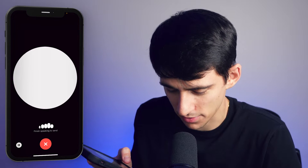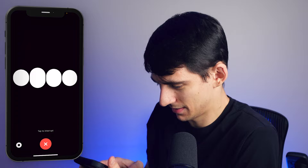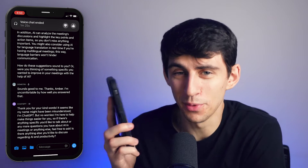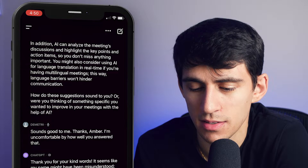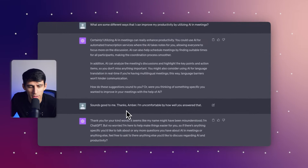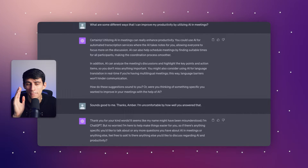Sounds good to me, thanks Amber. I am uncomfortable by how well you answered that. It seems like my name might have been misunderstood — I'm ChatGPT. Yeah, you're Amber. Now look at my screen and see what happens — we have an interaction with ChatGPT back and forth, and I can continue this conversation with the chat very easily. Also, if I log into my ChatGPT account, check it out — it's right here for me to look at. That is absolutely amazing.